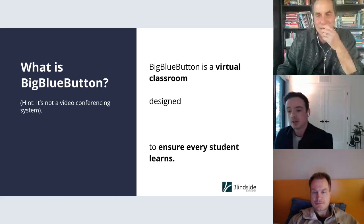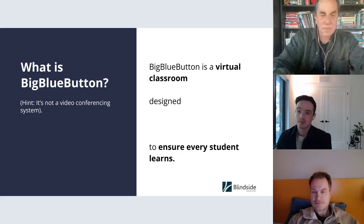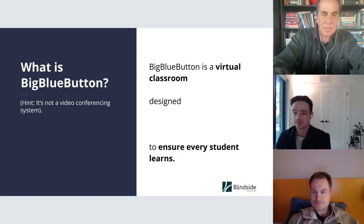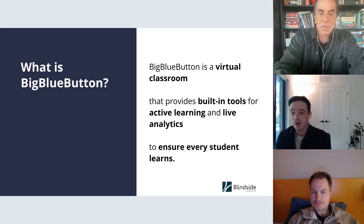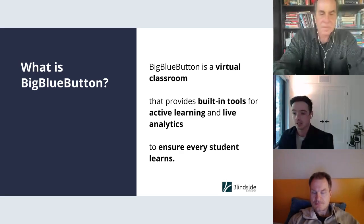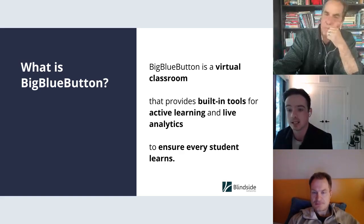So what is BigBlueButton? It is a virtual classroom. Other organizations outside of an LMS context might use it for conversations like the one we're having here today, but the prime focus of the product is the virtual classroom, and our goal is to ensure that every student learns. We provide built-in tools — this is where the connection to H5P comes into play — to engage students with active learning, plus analytics to understand whether students are actually learning.